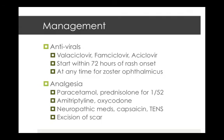For management, antivirals are first line. Valacyclovir and famciclovir are preferred given their greater bioavailability and less frequent daily dosing. You should aim to start within 72 hours of rash onset for best effect, but if the patient has any eye involvement, you can start at any time — this also applies to those who are immunocompromised or have disseminated disease.